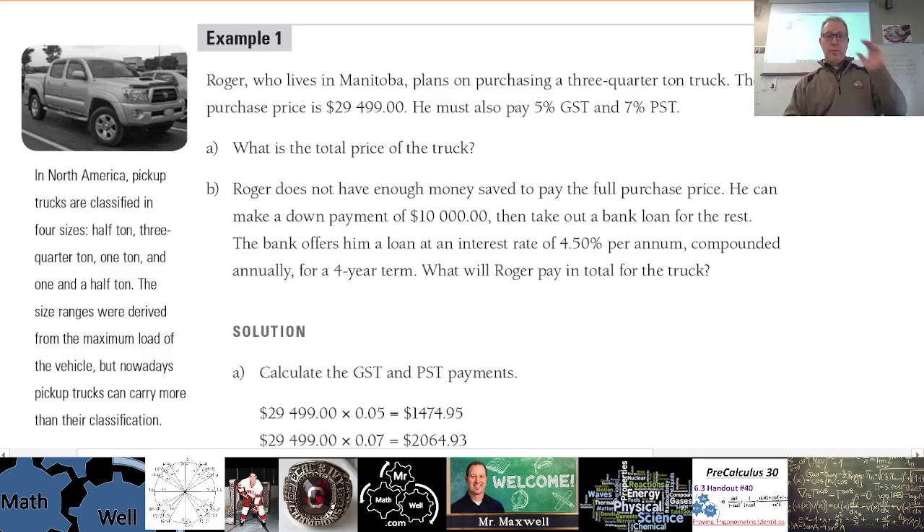He must also pay five percent GST and seven percent PST. So the purchase price does not yet include the GST and PST — that's twelve percent total — so you have to add on twelve percent of this for the total price.